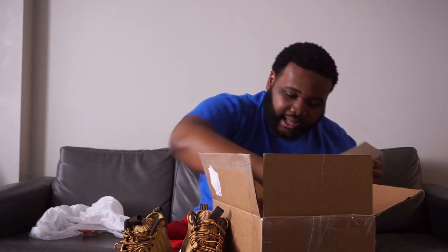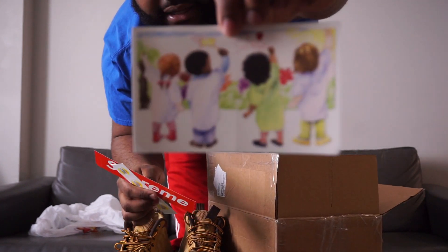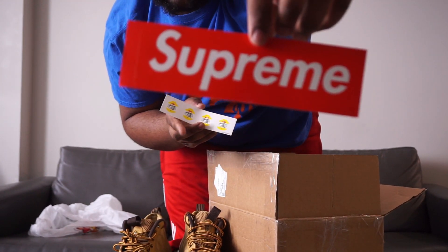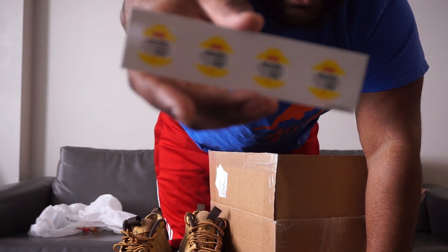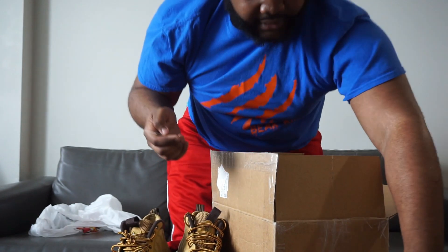And then we got some Supreme stickers from one of the first drops of the 2019 season. We got the original Supreme box logo sticker and then these kind of fruit stickers. I don't know if y'all can see those — I'm trying to get it to focus a little bit.